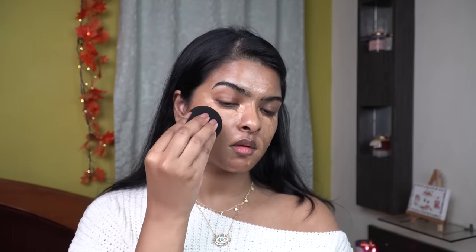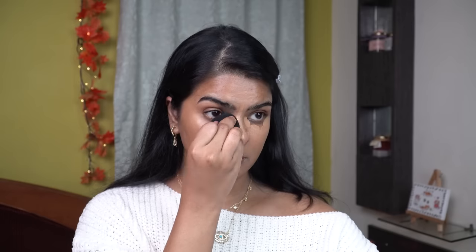With the help of a damp beauty sponge, I will start blending the concealer. You can see the shade match is so apt for my skin tone. And then with the tip of the beauty blender, I'll blend the concealer under my eyes as well. Whatever product is left on the beauty sponge, I'll apply it on the eyelid too.